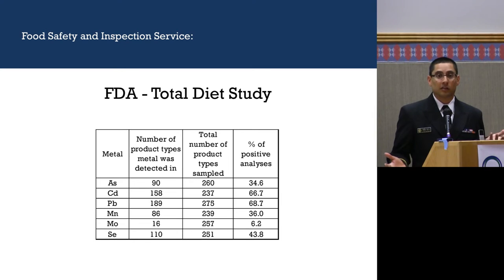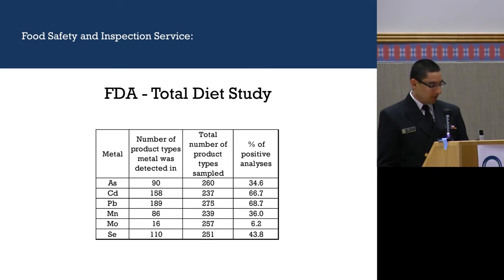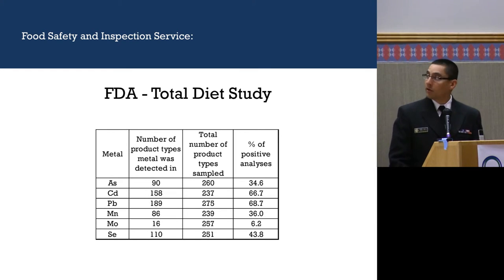This is the first time I looked at the Total Diet Study data, so I condensed it in a way that makes sense. This table shows the metals that FSIS samples for that have high sensitivity in our methods, and the number of product types that tested positive for each metal out of the total products sampled. The metal most commonly found is lead, followed by cadmium, then selenium, manganese, arsenic, and finally molybdenum.